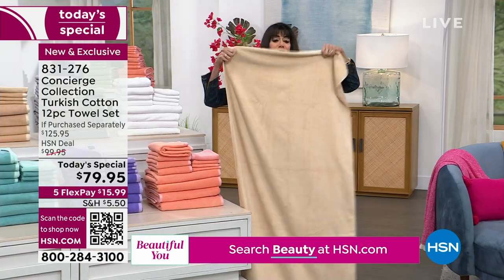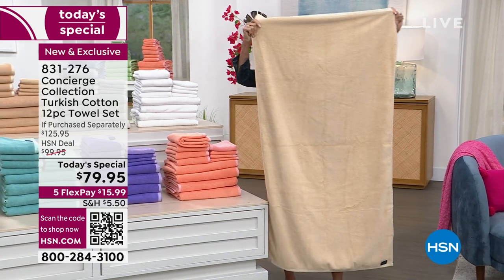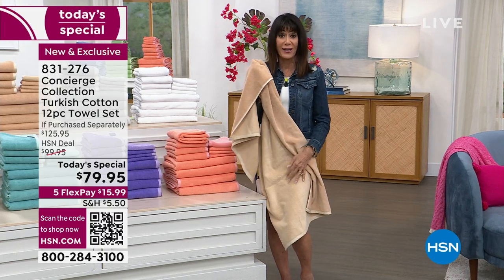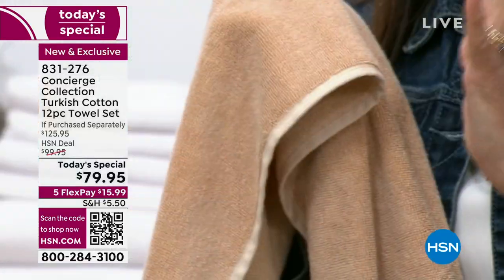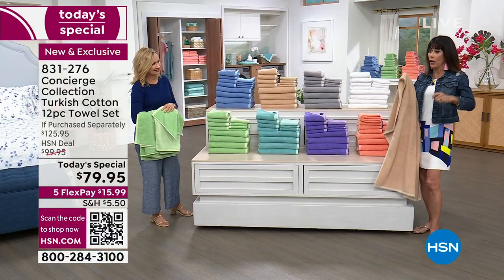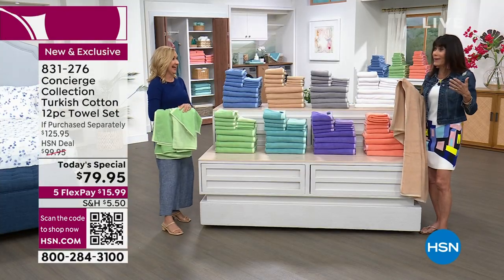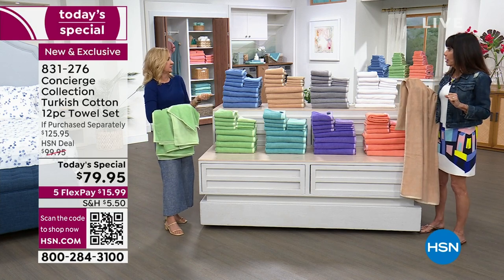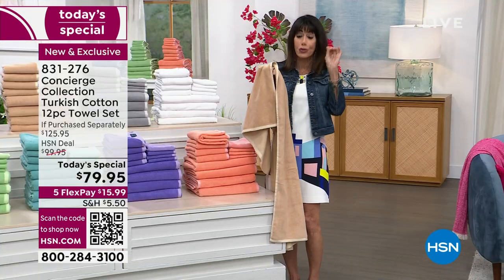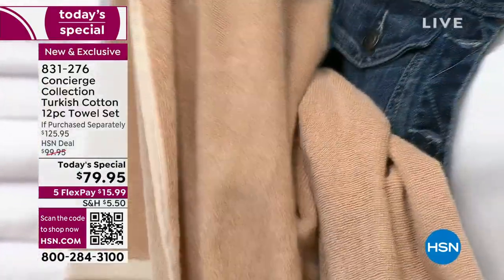I just grabbed one of the bath towels — this is exciting because they're now oversized. I do not like a skimpy bath towel. This is 30 by 54 and when you get it home, one of the things I love most about Turkish cotton is the softness but also the absorbency. I bought some towels not long ago and the first time I came out of the shower, I'm rubbing and rubbing and they wouldn't dry me. They were expensive, really fluffy, but they just don't work — thick and plush but very deceptive.